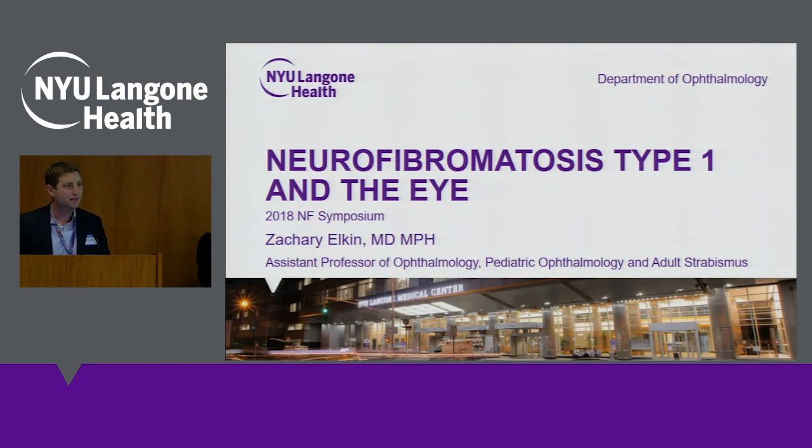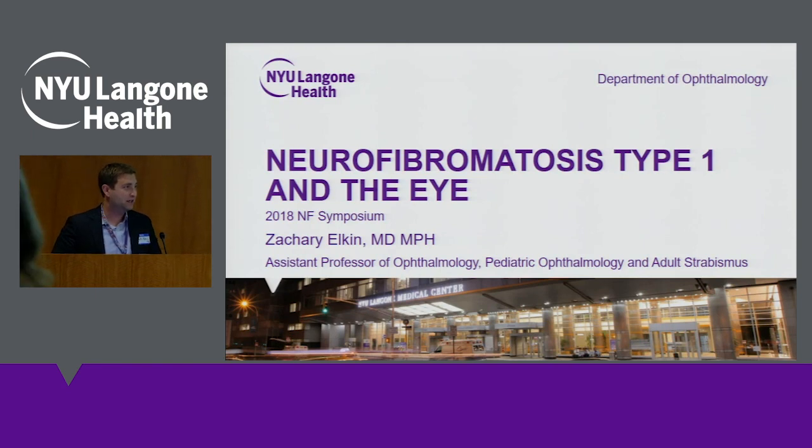Hello, everybody. My name is Zach Elkin. I'm a pediatric ophthalmologist here at NYU. I'm here to talk with you all today about some of the common eye findings, mostly with children but also adults, with neurofibromatosis type 1. I'm just hoping to share a little bit about what I know and what are some of the things you can all expect to see with eye findings and with an eye exam.